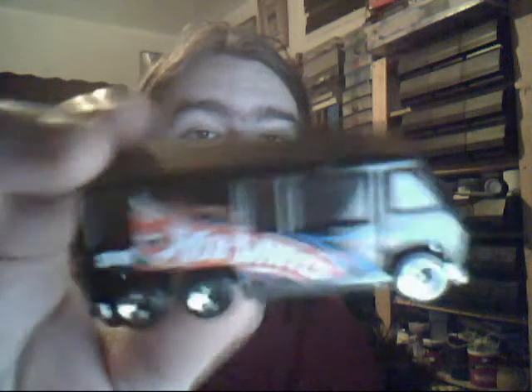GMC Motorhome. Hot Wheels logo on the side. Very nice indeed. I do like my GMC Motorhomes. Nice big black car. On the inside you can't really see but again, very nice indeed.